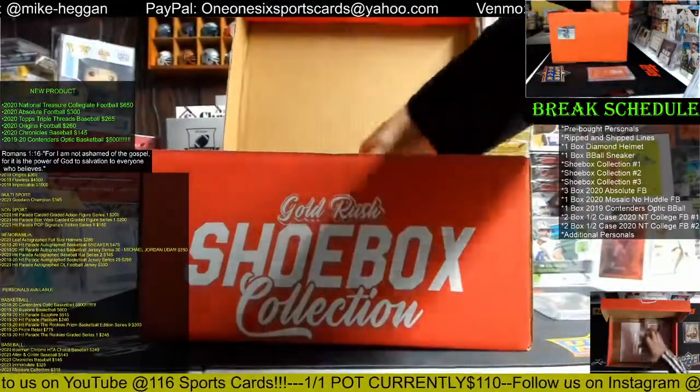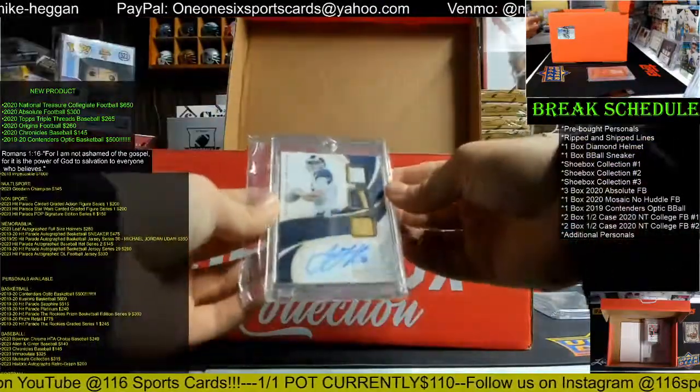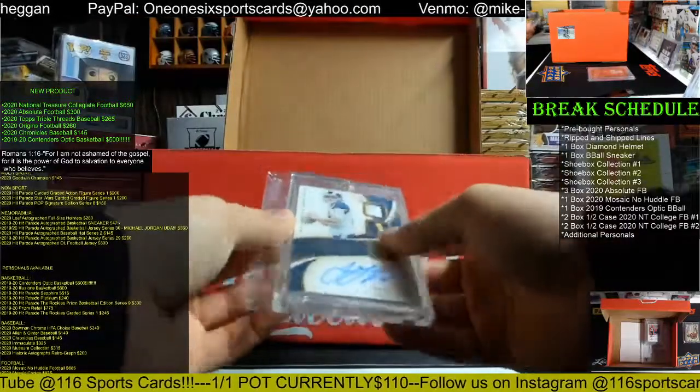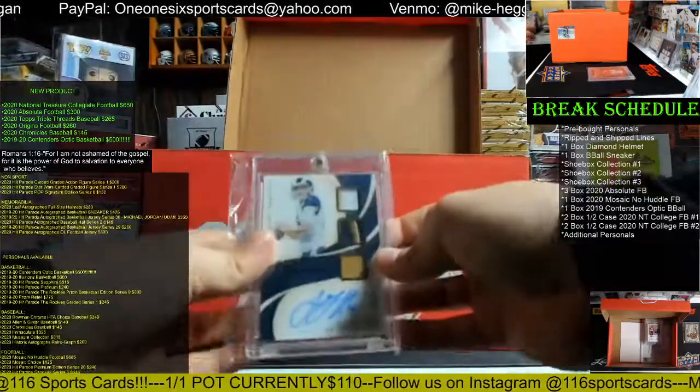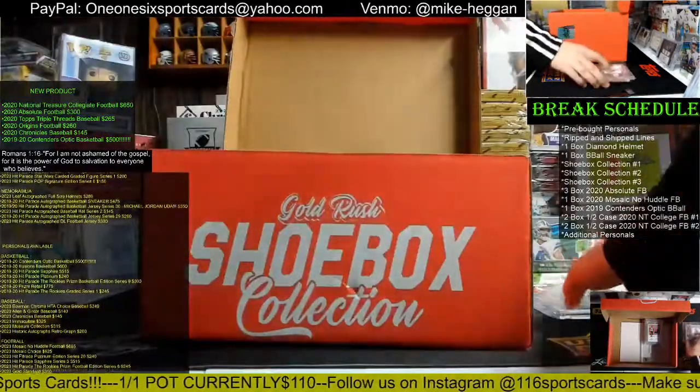We have a Jared Goff, five out of 25, patch card — you've got two-color, three-color, one-color patch. That's from 2019 Immaculate player worn. Nice little Jared Goff — he's having a decent season.